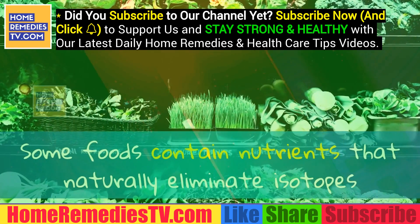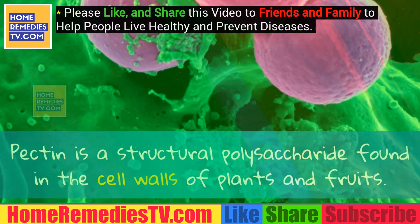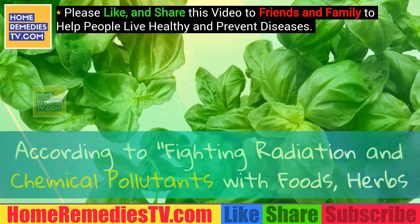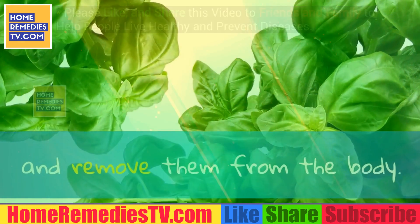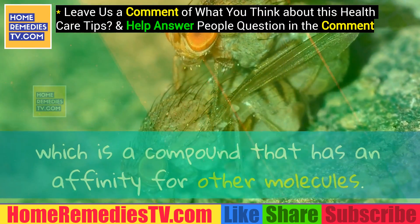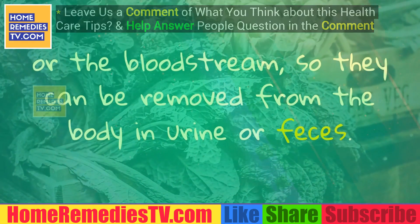Some foods contain nutrients that naturally eliminate isotopes and free radicals from the body. Pectin-rich foods: Pectin is a structural polysaccharide found in the cell walls of plants and fruits. According to the book 'Fighting Radiation and Chemical Pollutants with Foods, Herbs and Vitamins,' pectin has the ability to bind radioactive residues and remove them from the body. Pectin acts as a natural chelating agent — a compound with an affinity for other molecules — binding to compounds and dragging them out of tissues or the bloodstream so they can be removed in urine or feces.